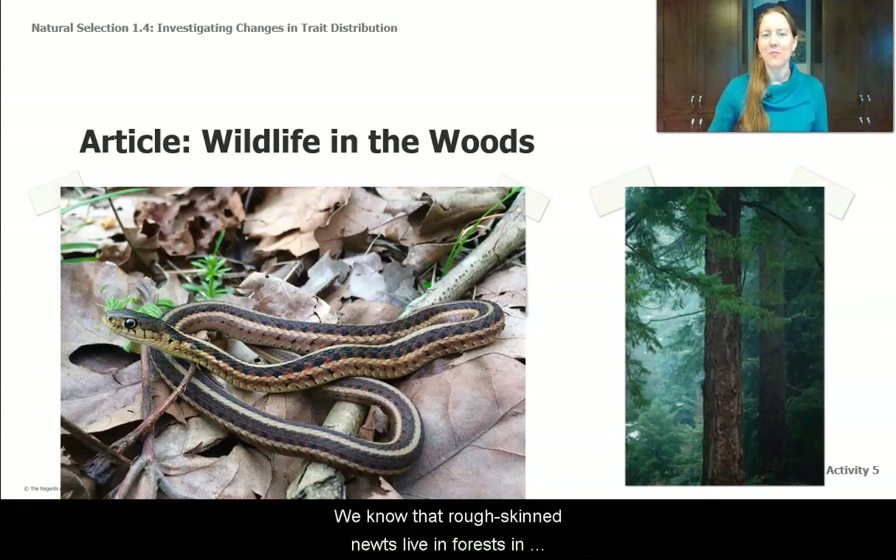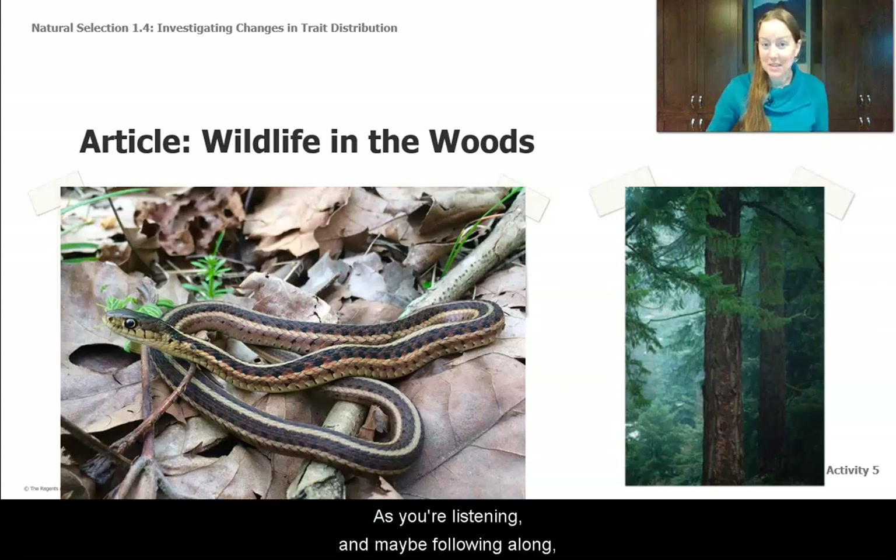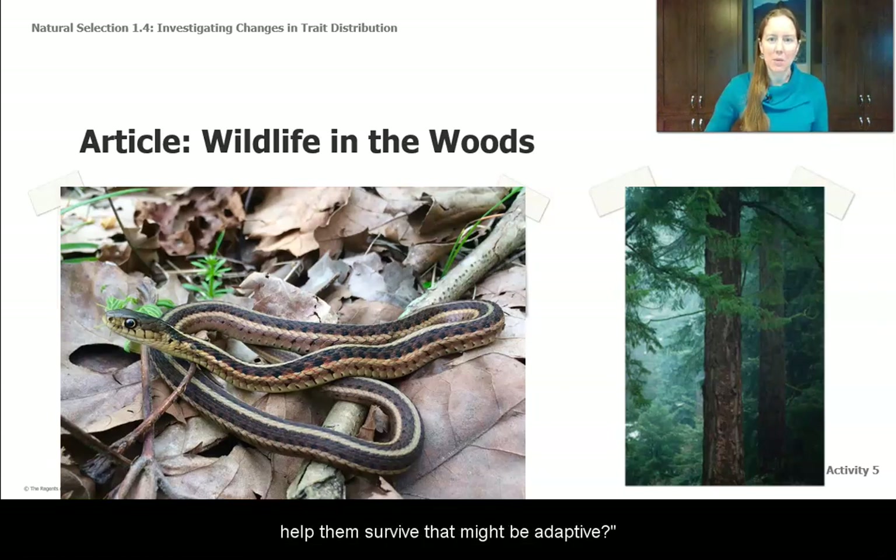We know that rough-skinned newts live in forests in Oregon. Let's read the article 'Life in the Woods' to get to know a little bit more about the environment where rough-skinned newts live and their predator, the common garter snake. As you're listening and maybe following along, think about what traits these organisms have that help them survive that might be adaptive, and what things in the environment might make it more likely or less likely that something will survive.